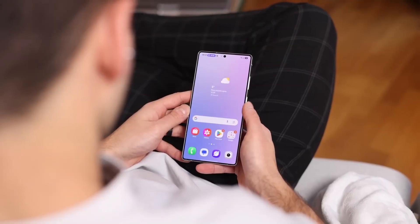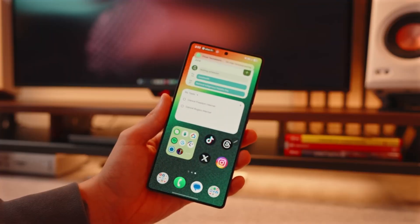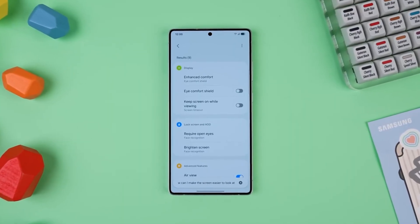You can even drag tiles in real time to reorganize them. It's faster, smoother, and genuinely useful. That's the whole theme of this update — it doesn't scream for attention, it earns it.